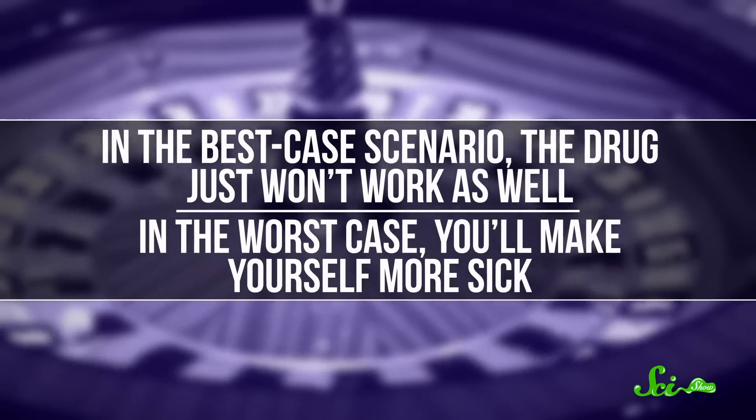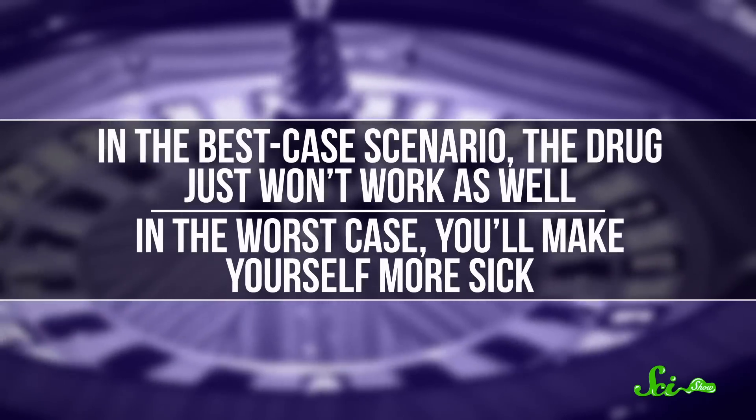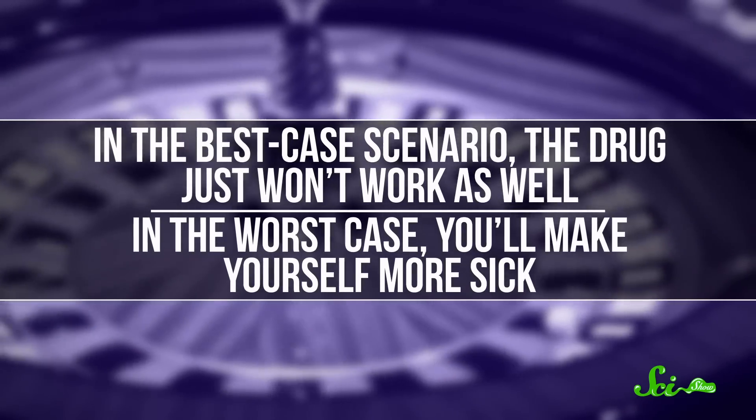In the best-case scenario, the drug just won't work as well, and in the worst case, you'll make yourself more sick. And since it's really difficult to figure out what all the risks are, it's just not worth it. This is especially true about drugs for serious or life-threatening medical conditions, because some of those lose their effectiveness really quickly.